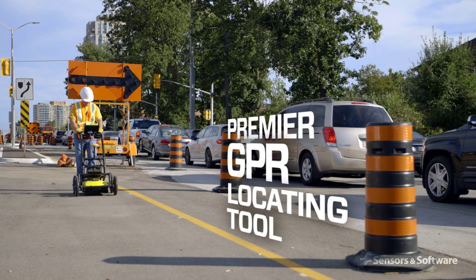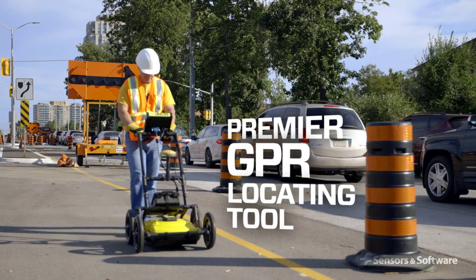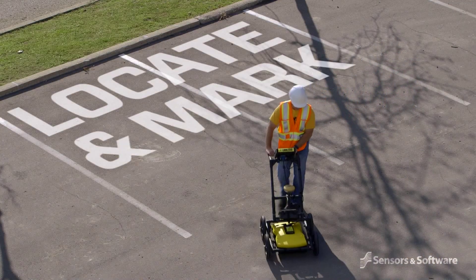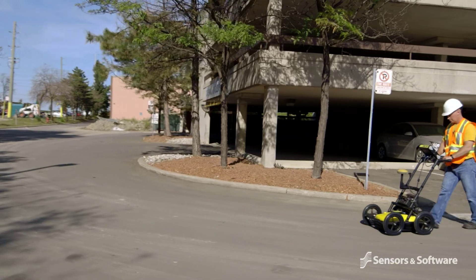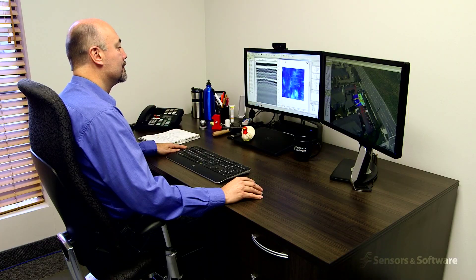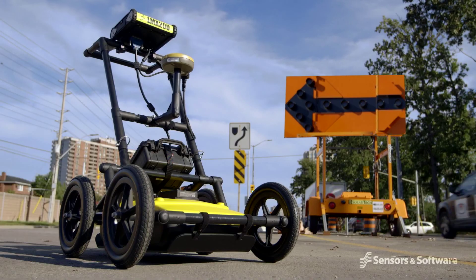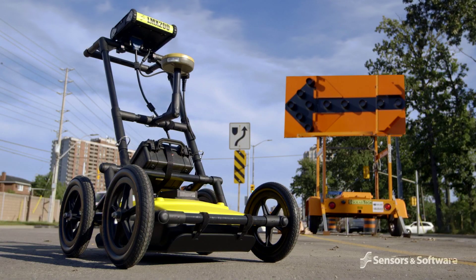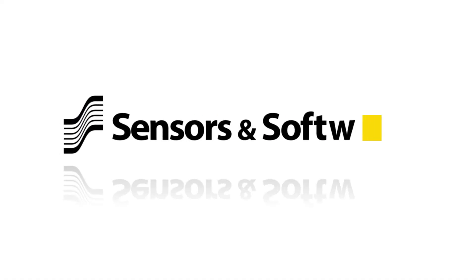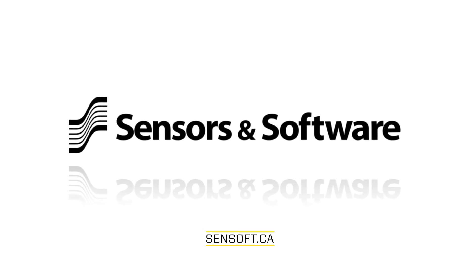The LMX200 provides enhanced capabilities in a system designed with the future in mind — everything from daily locate and mark use, right up to tasks with professional utility locators, engineers, and surveyors. Meet today's needs and the future needs of your growing business with the LMX200 GPR. To learn more about how Sensors and Software's GPR solutions can benefit your business, contact us.